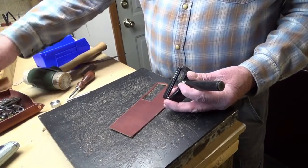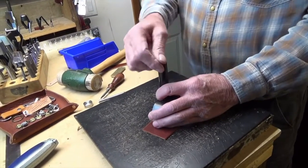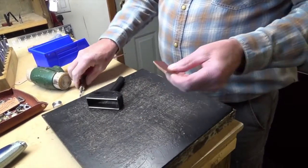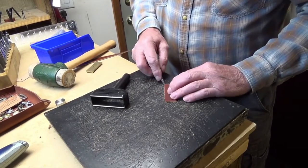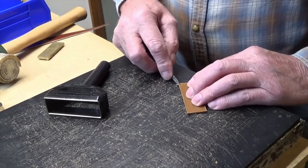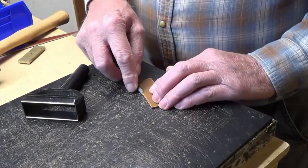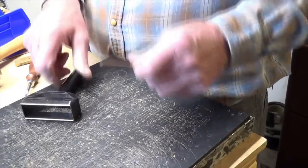We already have this part here that we're going to make. I'm going to cut it, punch it out, and then route the edges. And that's a beveling tool — it's like routing the edge the same as you do with wood. It rounds the corner so that it's not so sharp.